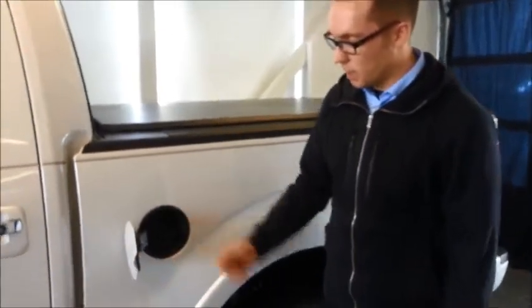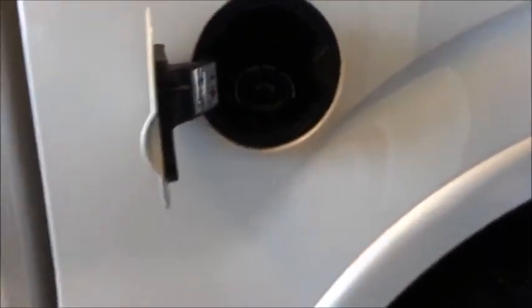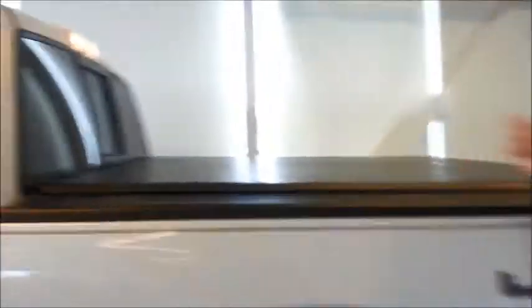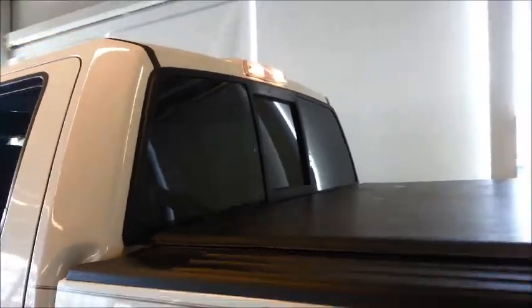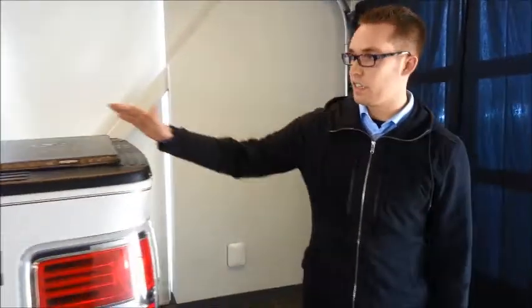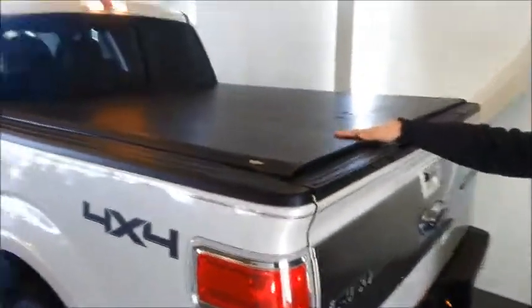Moving towards the back of the truck, the vehicle is equipped with the Easy Fuel capless system that Ford has. Towards the back you have your power sliding rear window. This is a 5.5-foot box, and the vehicle also has a tonneau cover equipped.